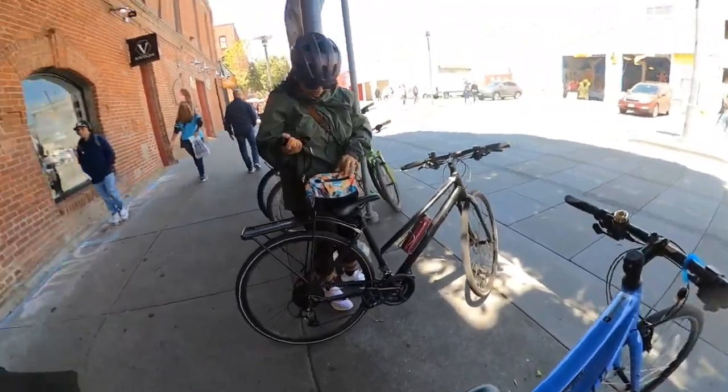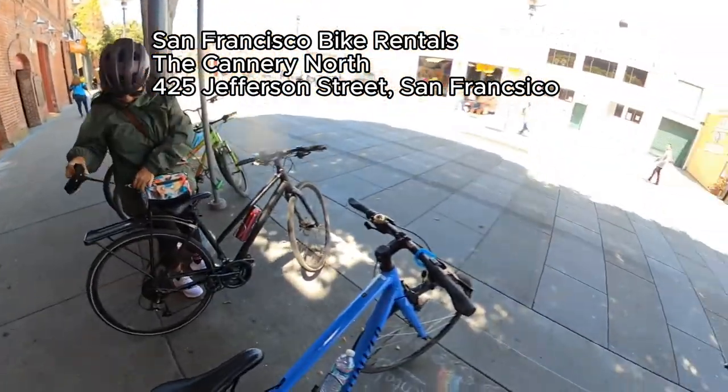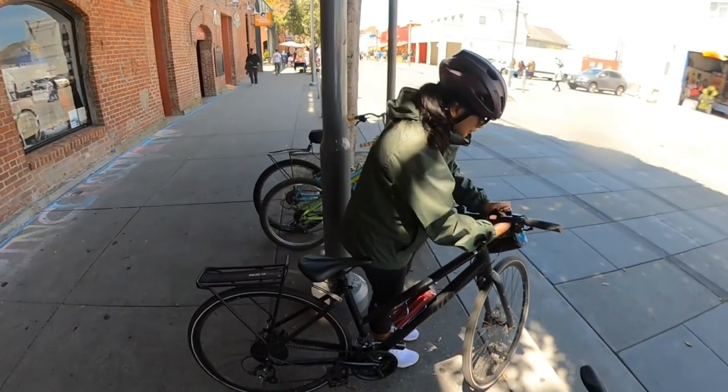We are ready to ride with Chaz at the rental bikes here at San Francisco Bike Rentals. Where are we going now, Chaz? Just the Golden Gate Bridge.